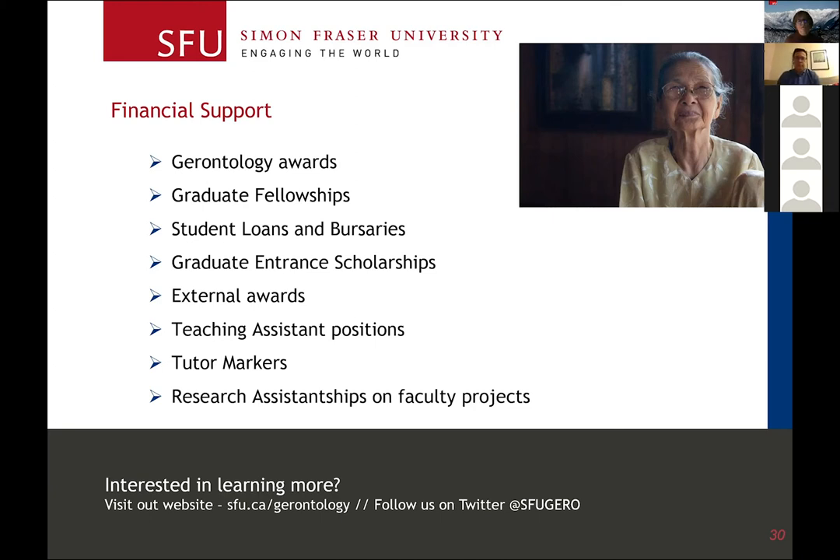The next category is graduate fellowships. When you are admitted to the MA or PhD program, you're eligible for graduate fellowships worth $7,000. They can be granted at the start of your studies or at any point throughout, and sometimes we grant a half fellowship of $3,500. The criteria varies — some are merit-based requiring a GPA of 3.5 or higher, while some PPD awards focus more on your community and volunteer work. You really have to look at the specific terms of reference for each one.